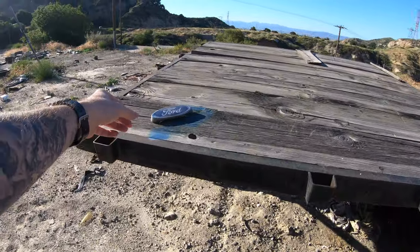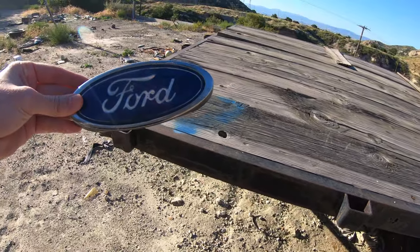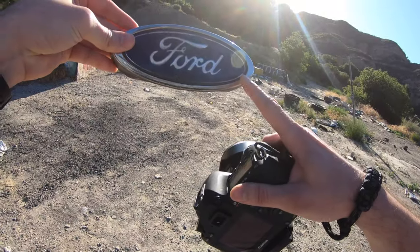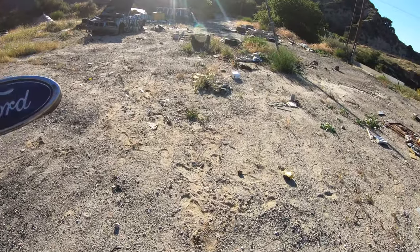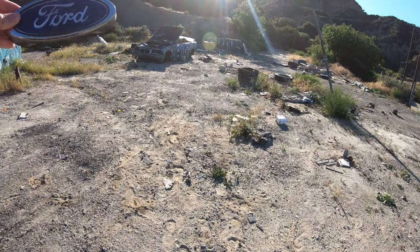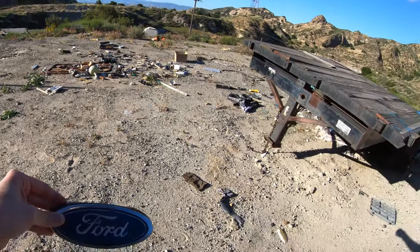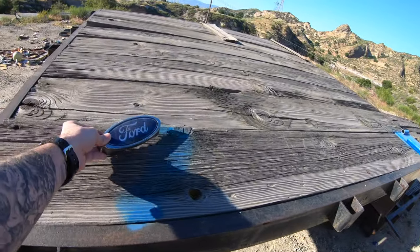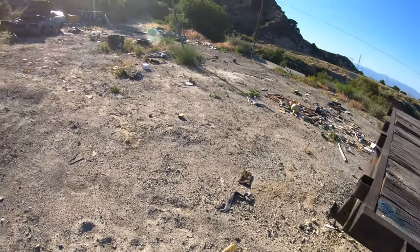Yo, look at this emblem — old school Ford emblem. I'm going to get some pictures; it'd be pretty cool to get some pictures of me holding this next to the car right here. Alright, pictures are done — make sure I put that back. If you guys take my idea, don't forget to put it back for the next person to use.